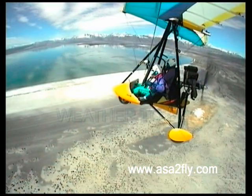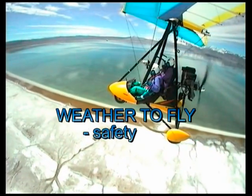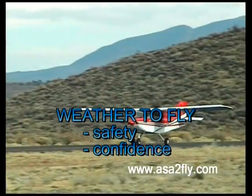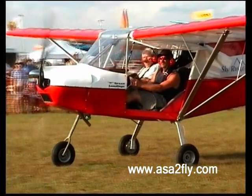My name is Paul Hamilton. I'm going to show you the Weather to Fly system, specifically designed for sport pilots. Learning whether to fly first allows you to determine whether it's safe to fly. Second, it allows you to fly with confidence because it will help you understand what the air will be like and why the air is doing what it's doing.